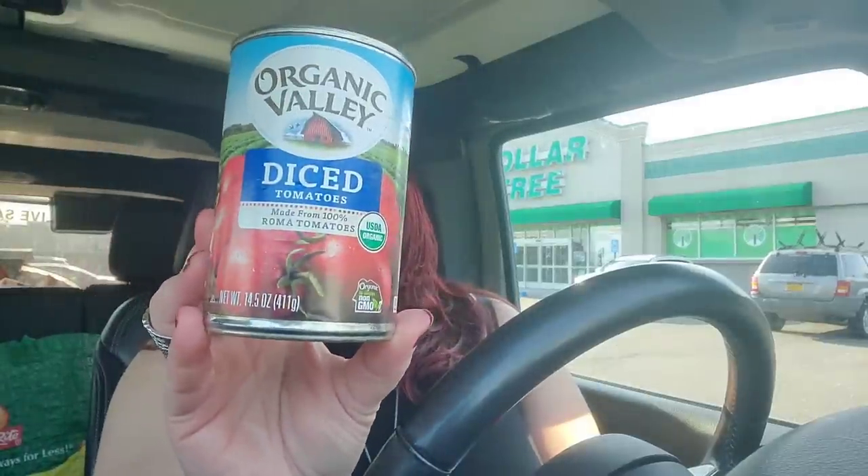The first thing I want to share are these Organic Valley Diced Tomatoes. At $1.25 for 14.5 ounces, it's not the greatest deal but not horrible either. Aldi's has comparable prices on organic canned diced tomatoes, but it's convenient to get them at the Dollar Tree and I love that they're organic. I got eight cans — they had a ton and I really like that brand.